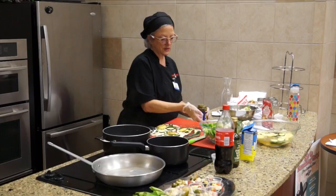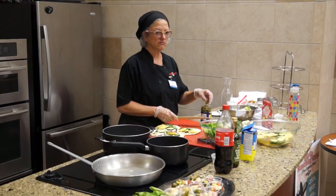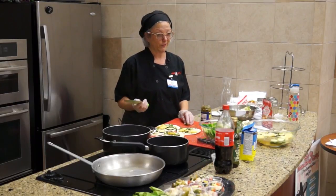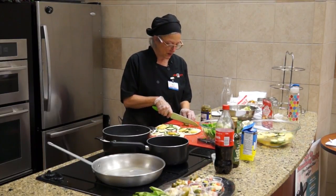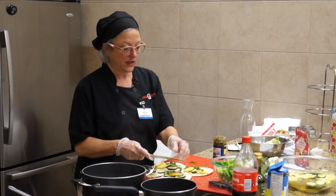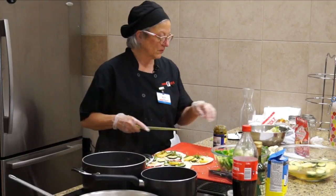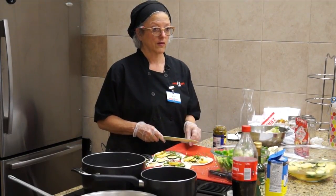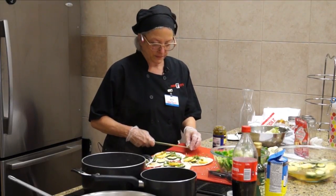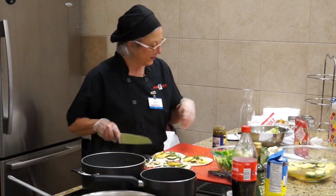Cilantro is used a lot in Mexican and Chinese cooking. It's like a parsley - it's an herb. The seed is coriander, which is used a lot in Indian cooking. Cilantro has a really nice lemony flavor to it.